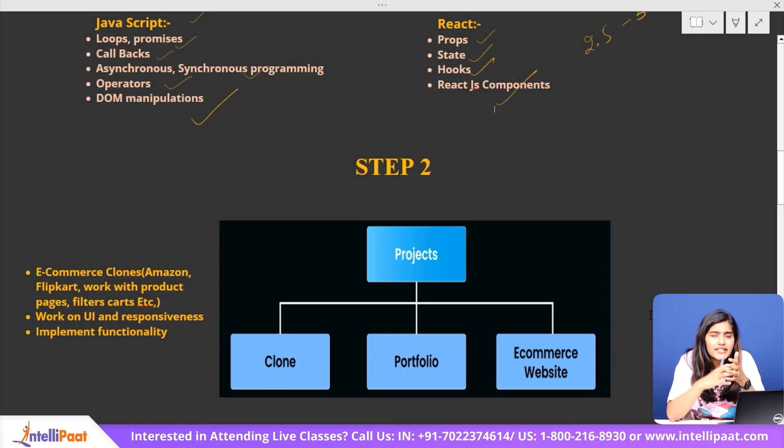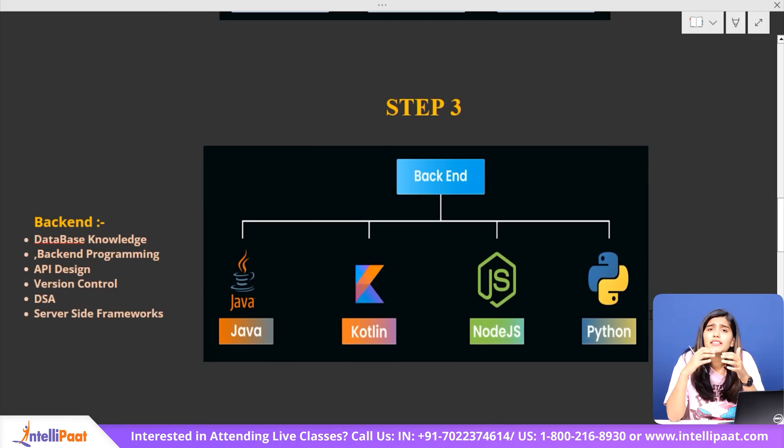Once you feel confident in front-end development, it's time for step three: back-end development. The back-end handles everything behind the scenes — from processing user data to managing databases and ensuring everything runs smoothly. Without it, a website is just a collection of static pages. Let's say a customer clicks the add-to-cart button — how does the website know which product they selected, update the cart, and process the payment? That's where the back-end comes in, handling user authentication, order processing, and database interaction.